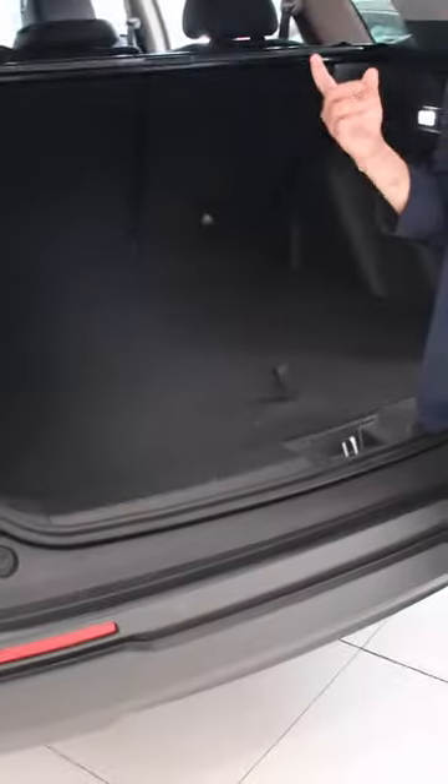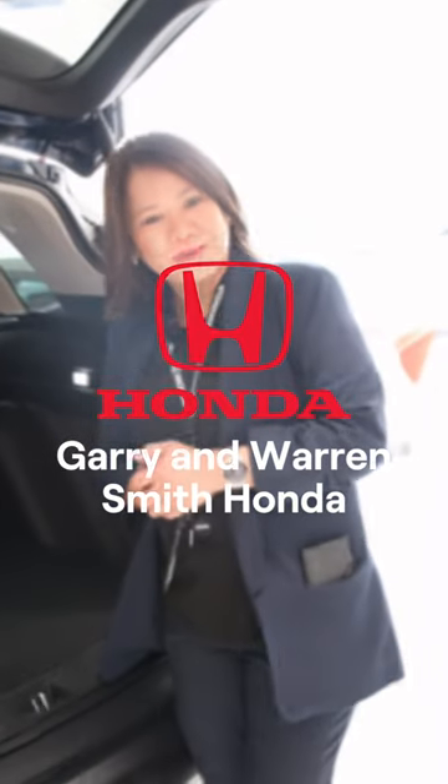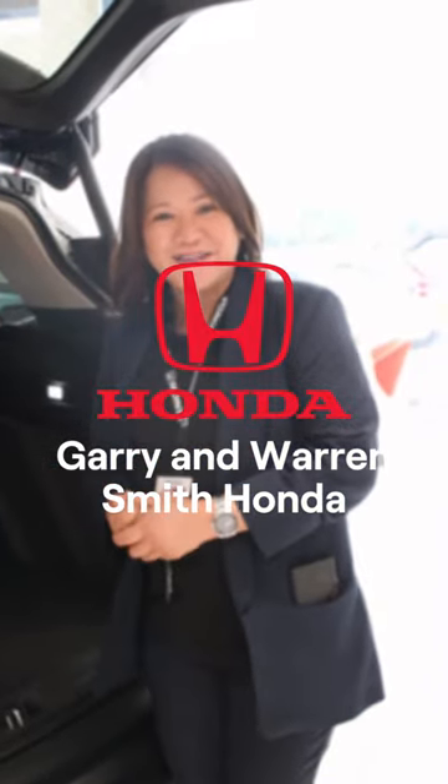And not to mention, we've got a full-size spare tire with alloy wheels. So what are you waiting for? Please come down to GWS Honda Springvale and check this car out. Thank you.